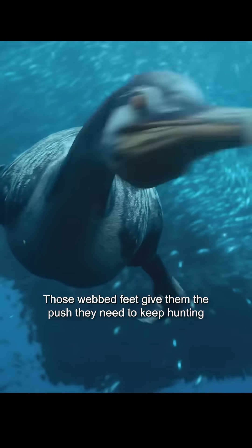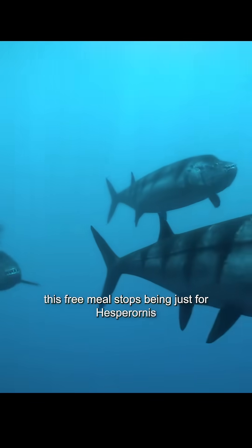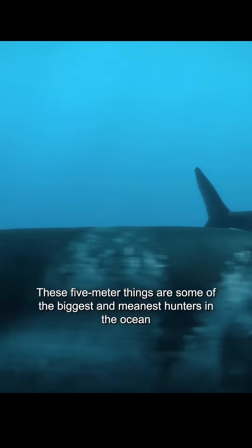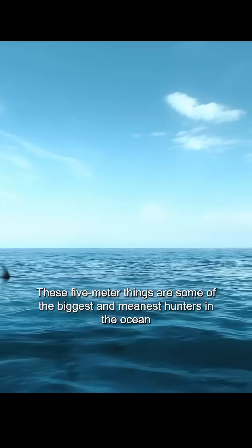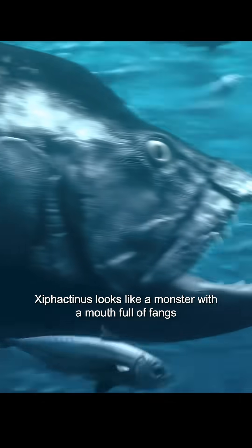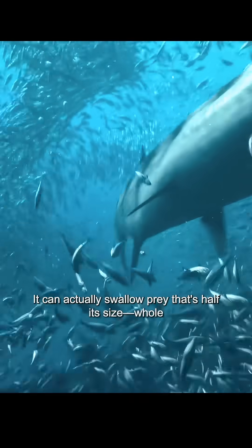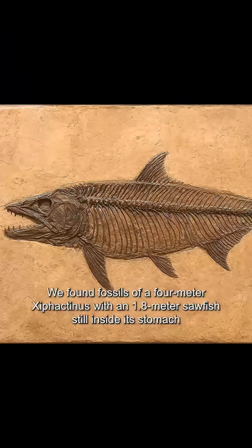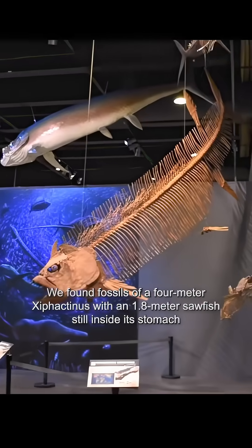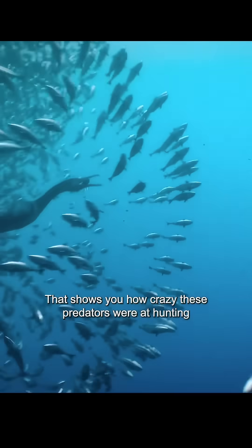Those webbed feet give them the push they need to keep hunting. But once other predators show up, this free meal stops being just for Hesperornis. Shadows start appearing where all the fish are — these 5-meter creatures are some of the biggest and meanest hunters in the ocean, the top predators that ruled the Western Interior Seaway back in the late Cretaceous. With that mouth they can swallow multiple fish in one bite, even prey that's half their size. We found fossils of a 4-meter predator with a 1.8-meter sawfish still inside its stomach — that shows you how crazy these predators were at hunting.